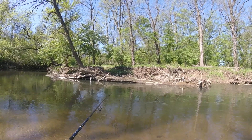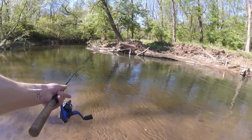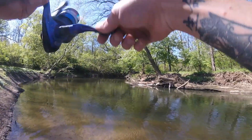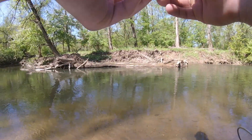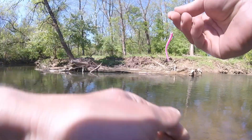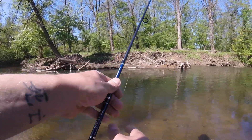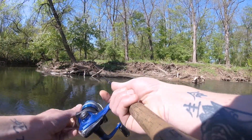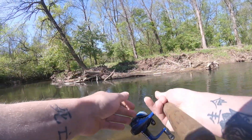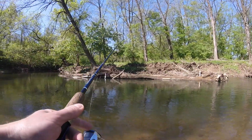Slow drifting this little worm, guys. This has been the technique of the year. That was the second cast here at this spot, so there are definitely some fish here. I'm not sure if they're bluegills or native species, because they keep pecking at it and not just taking it. But trout this time of year are a little more finicky, so that might be them pecking at it as well. Let's see if we can pull one out of this spot.